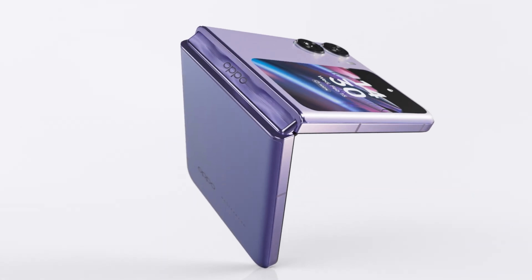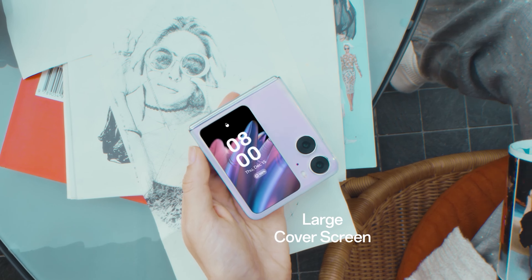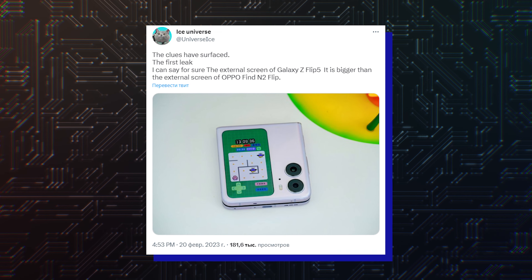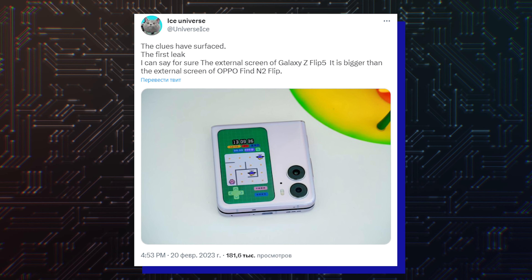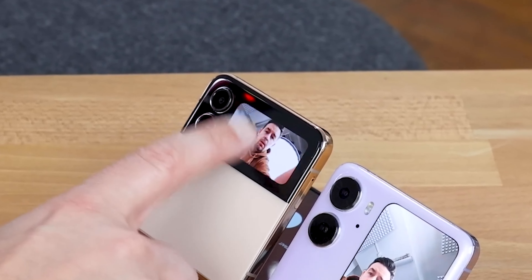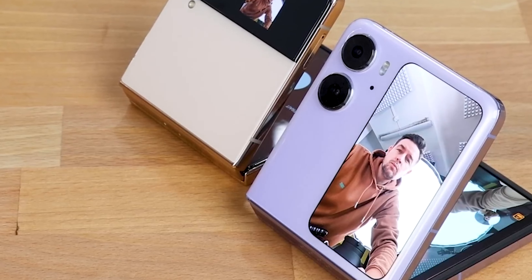One of the Oppo Find N2 Flip's main talking points is its bigger cover display, and Samsung seems to have taken notice. According to tipster Ice Universe, the Galaxy Flip 5 will have a cover screen bigger than the Oppo Find N2 Flip. While the tipster hasn't revealed the exact size, the Find N2 Flip has a 3.26-inch screen on the outside, so the Galaxy Flip 5 will have a cover display bigger than that.